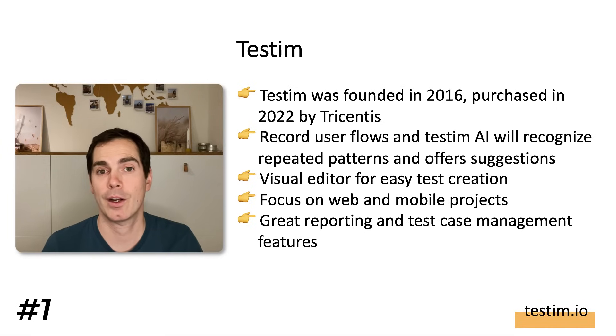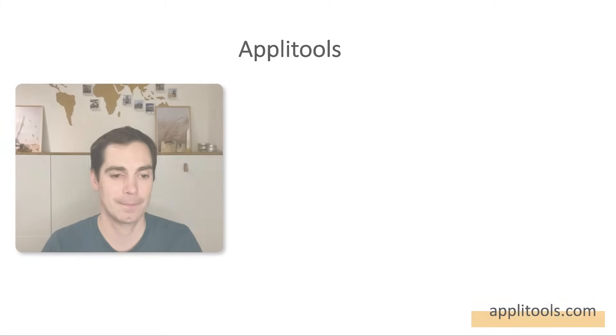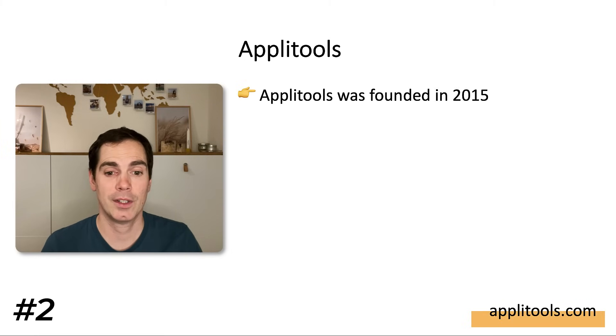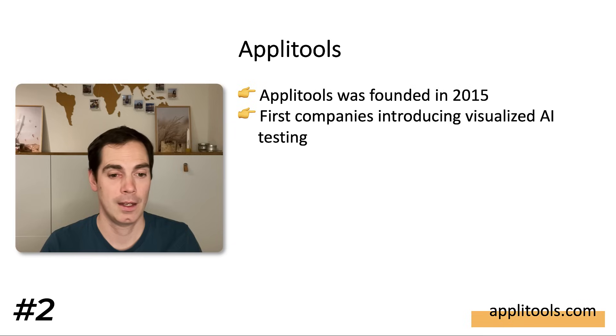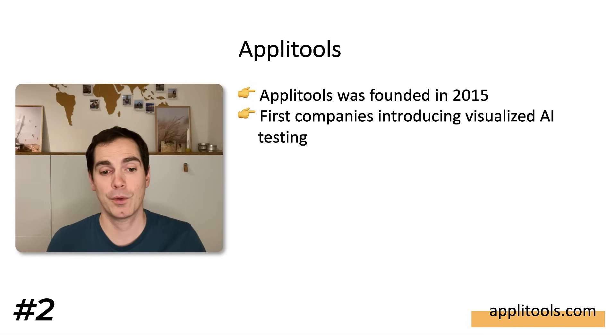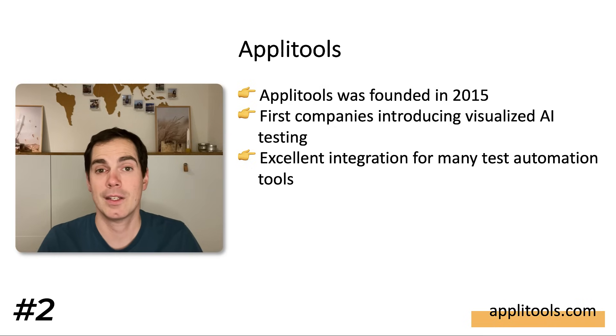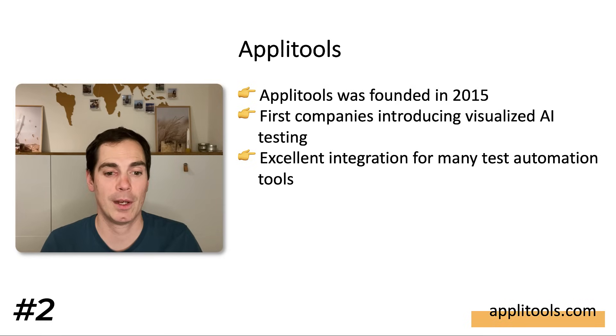Testem also has great reporting and test case management features. Those of you who already work with Tricentis products know they usually have really great test management and reporting capabilities — and that's also part of Testem. So take a look at testem.io to find out all about its AI-powered capabilities. The second tool is Applitools, founded in 2015, and from my point of view the first company to introduce visual AI testing.